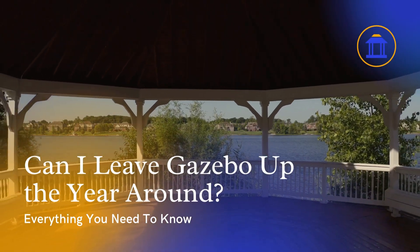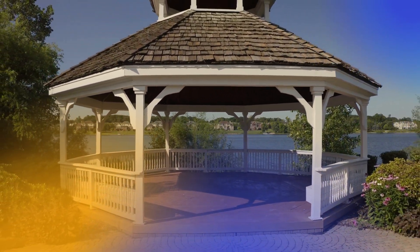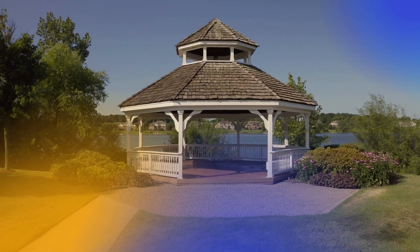A gazebo is a popular outdoor structure that provides shelter and shade while also adding architectural interest and aesthetic appeal to any backyard or garden. Whether used for entertaining, relaxing, or just enjoying the outdoors, a gazebo can be a valuable addition to any home.